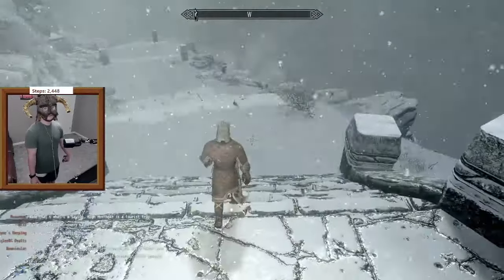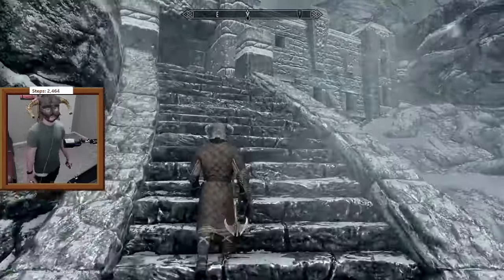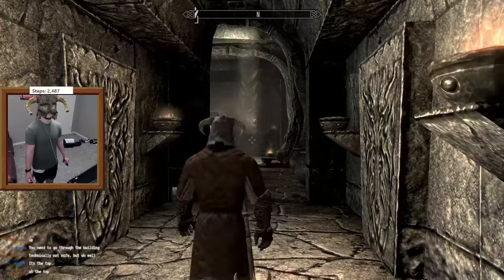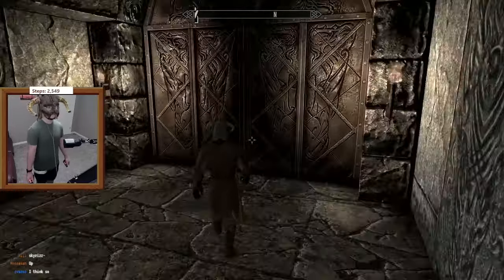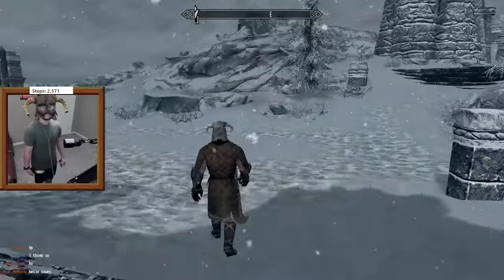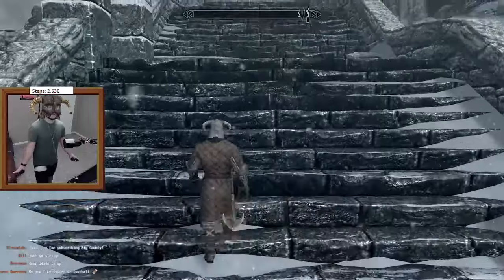We made it. But I wasn't satisfied with that answer. What I wanted to know was how many steps it would take to get to the tippy top of the mountain. Would that potentially hit 7,000 steps walking? I know that's not what they mean by the 7,000 steps, but I had to know. So I walked through High Hrothgar and kept going.